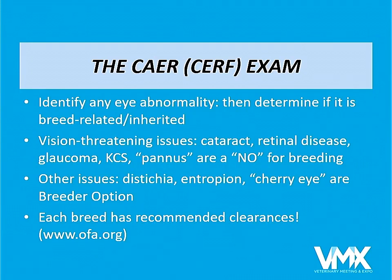Things that are known to cause vision deficits are always a no for breeding. Several disease processes like extra eyelashes or lid abnormalities like entropion or ectropion are a breeder option. Other definite no-for-breeding conditions include glaucoma, keratoconjunctivitis sicca, and pannus.